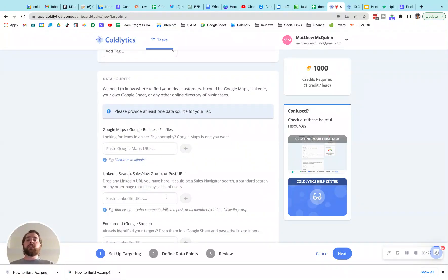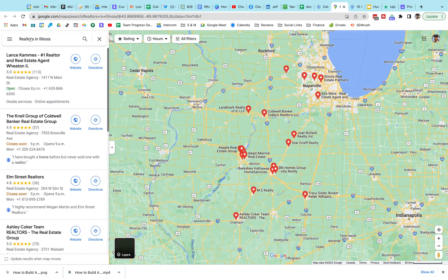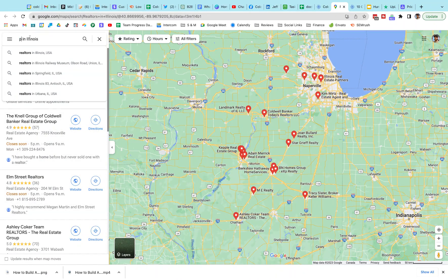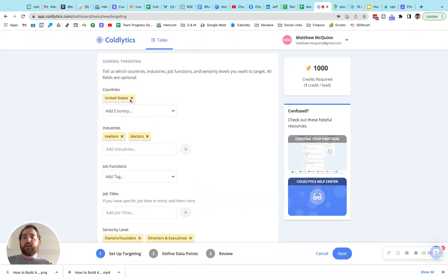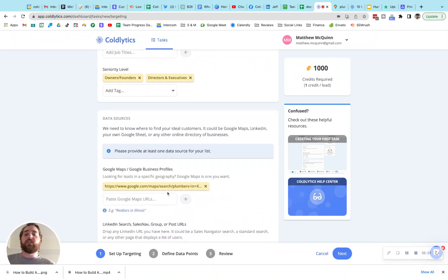We'll keep scrolling down — there's a bunch of different inputs you can provide. If you wanted to provide a potential source of data for us to collect from, you can do that. An example right here is realtors in Illinois. If you were to go to Google Maps and search for a business anywhere — this is our most popular use case inside of Coldlytics — you can get a list of top-rated businesses very quickly. Even if we change this to plumbers, we've got another fantastic list. We take that link, copy it, and paste it in. If you do this, you don't even have to enter the United States or industries — all you have to specify is the seniority level. Then our human research team goes out and looks for the contacts for each of those companies.